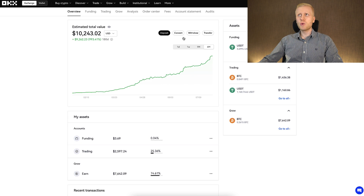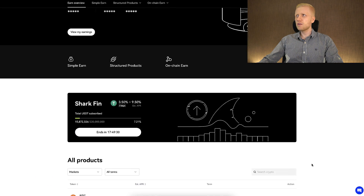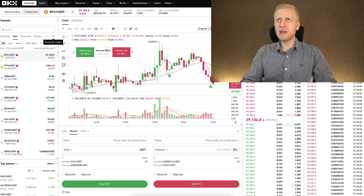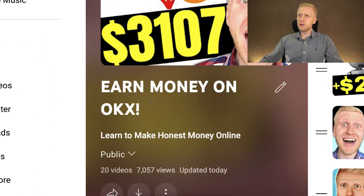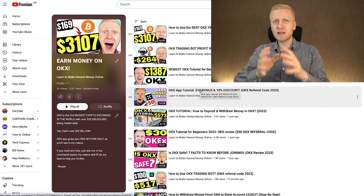In this video, I've given you a quick overview of all the different methods of making money every single day on OKX. If you want more detailed tutorials on how to make money with OKX trading bots, futures trading, and other methods, come to my playlist 'Earn Money on OKX' and you will see everything step by step, click by click in more detail.